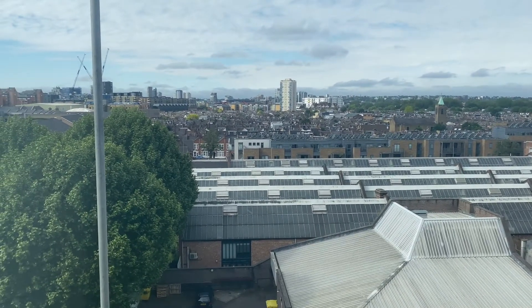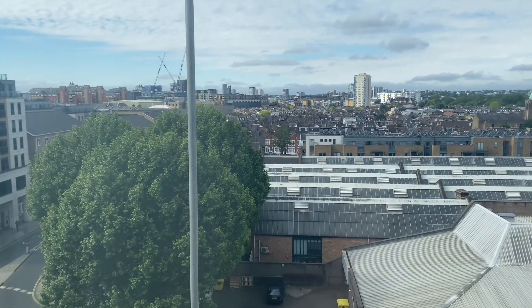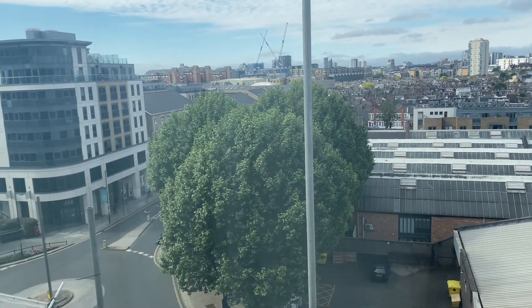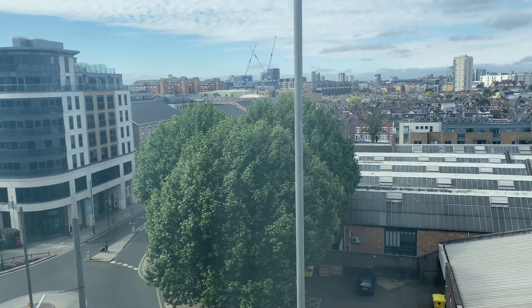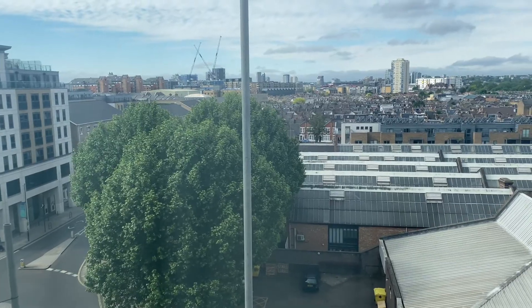The overground station is a two-minute walk away — Imperial Wharf — so you can get into central London in about half an hour. Then you've got Battersea and Chelsea the other side of the river, five to ten minutes away. So yeah, nice hotel, not central London by any means, but would recommend it — if you can get a great rate, go for it.